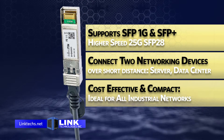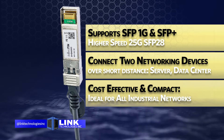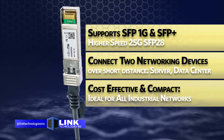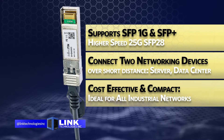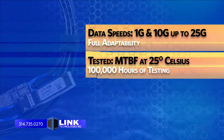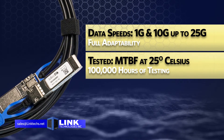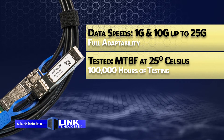This cabling system is extremely cost effective at connecting between two SFP, SFP Plus, or SFP28 networking devices at a very short distance, such as within a server rack or adjacent data center racks. The cable system runs at data speeds from 1 to 10 to 25 gigabit, giving you full adaptability.